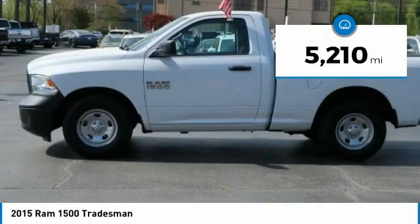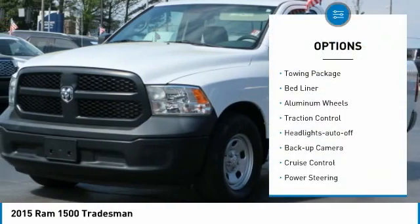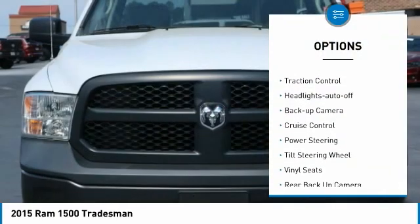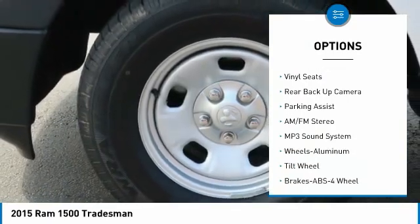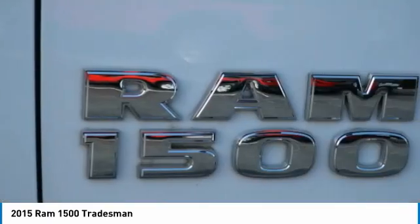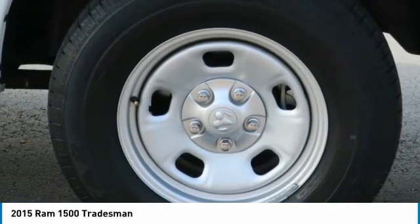This vehicle has less than 6,000 miles. Here are some of this vehicle's great options: towing package, bed liner, aluminum wheels, traction control, headlights auto-off, backup camera, cruise control, power steering, tilt steering wheel, vinyl seats. This beauty is sure to make you the talk of the neighborhood.